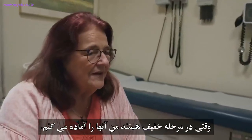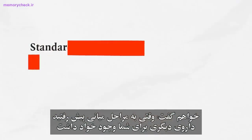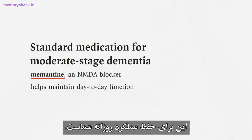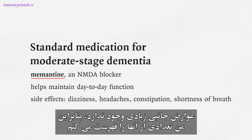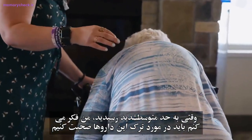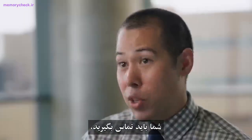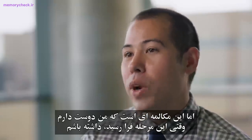When they're in mild stage, I prepare them: when you progress to moderate, there will be a different medication for you. In the moderate stage, we suggest adding memantine, an NMDA blocker, to maintain day-to-day function — it doesn't have many side effects. When they reach moderate to severe, I tell them we need to talk about stopping these medications, because the side effects are not worth the potential benefit. That's a conversation I'd like to have when that point comes.